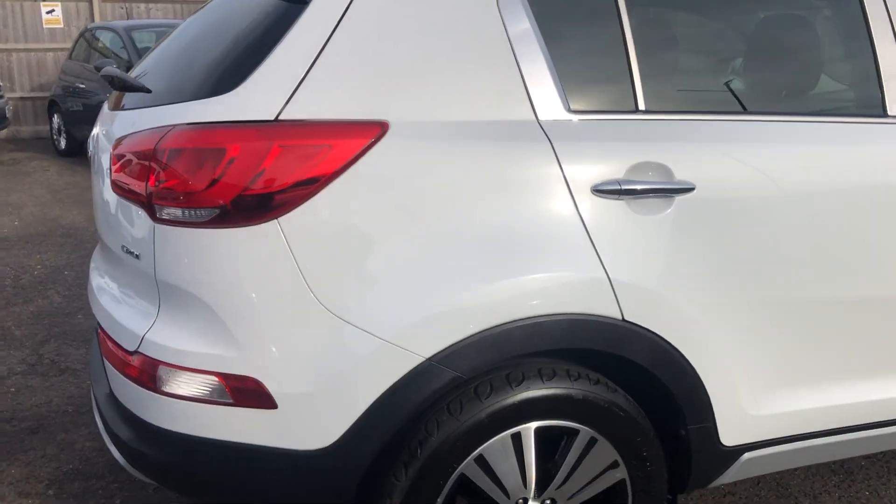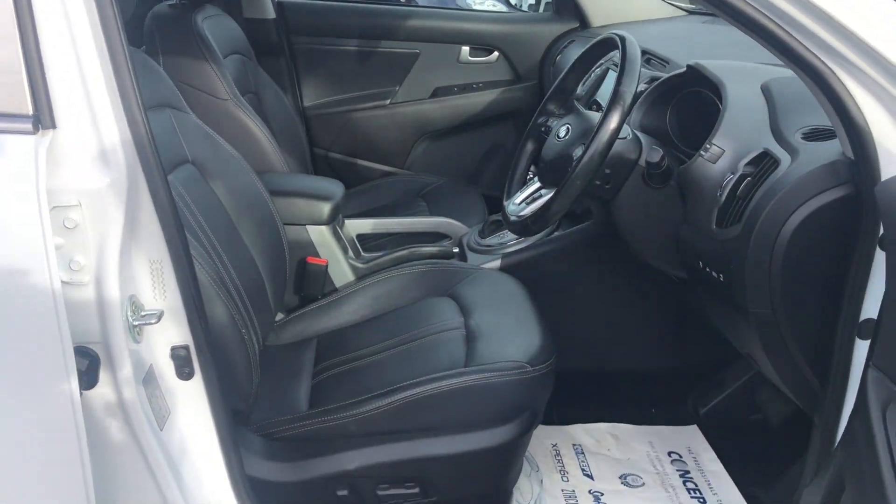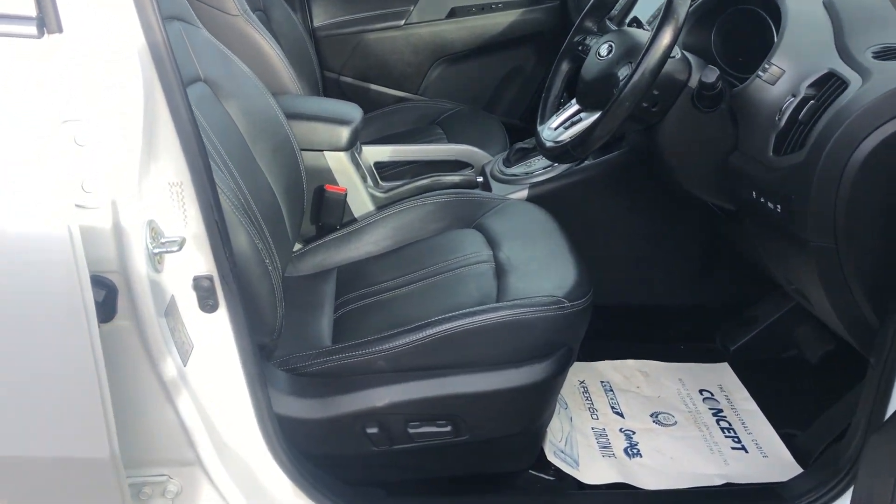So perfect for the upcoming weather. We bought it directly from the second owner, who had just bought a brand new Kia Sportage from their local main dealer.